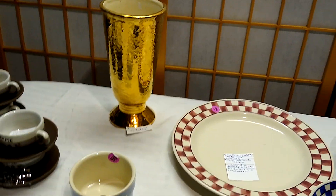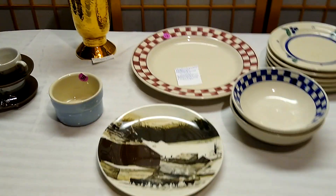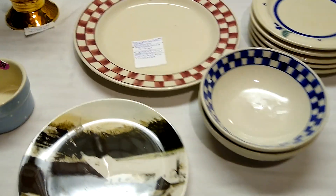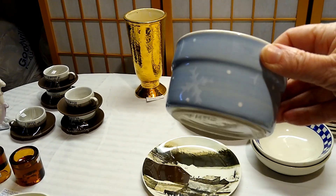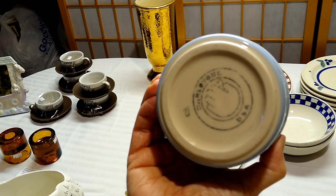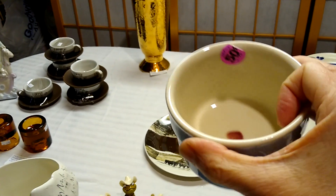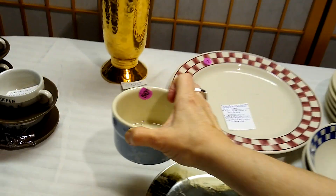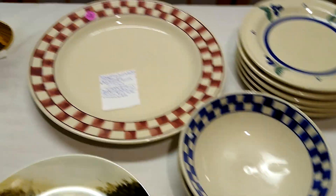I also picked up some Spode from this garage sale, which I showed in a Christmas video. I also picked up all of this Heart and Hand pottery. I believe I paid 50 cents for this one — it's pretty with the blue and the snowflakes. It's got the USA Heart and Hand mark on the bottom and is signed by whoever painted it. This little bowl would sell for about $5 to $10.